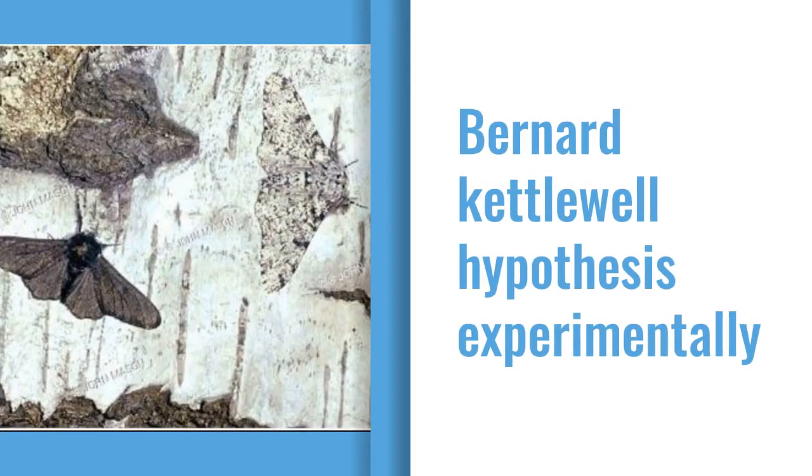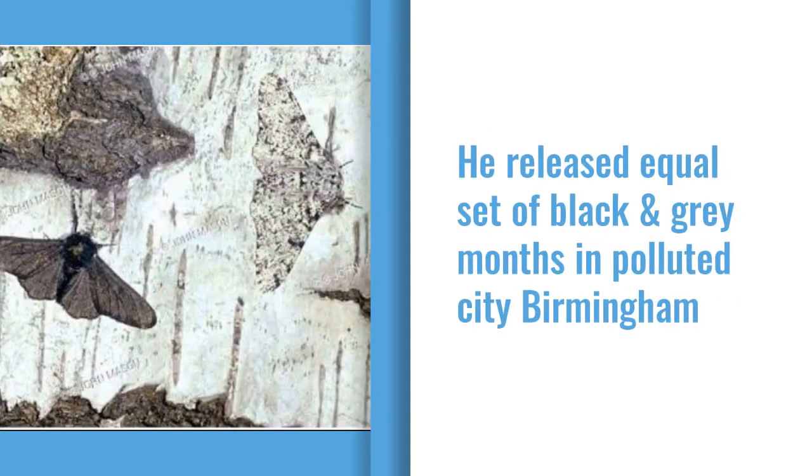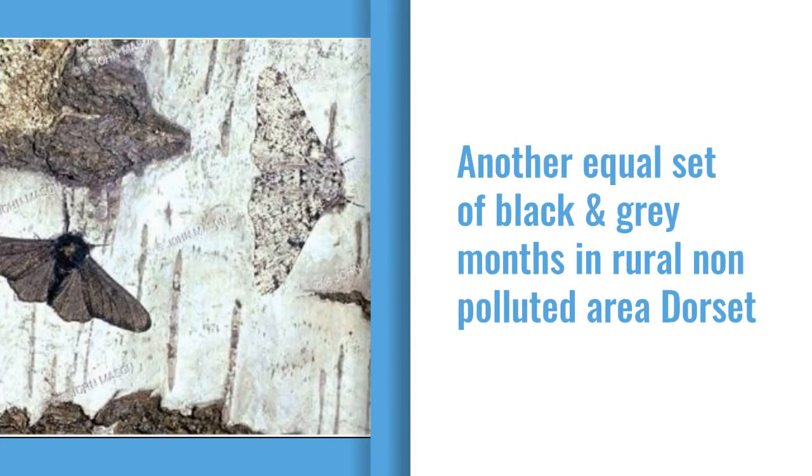Bernard Kettlewell, a British ecologist, tested this hypothesis experimentally. He collected both the gray and black forms of Biston betularia for his experiment. He released an equal set of black and gray moths in the polluted city, Birmingham, and another equal set of black and gray moths in the rural, non-polluted area, Dorset.